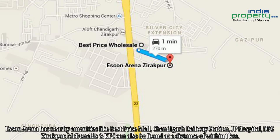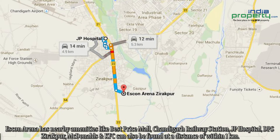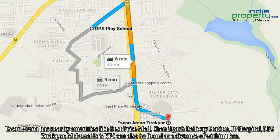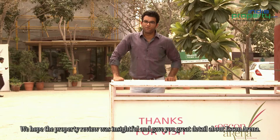Iskwan Arena has nearby amenities like Best Price Mall, Chandigarh Railway Station, JP Hospital, DPS Ziragpur, and McDonalds and KFC can also be found within a distance of 1 km.